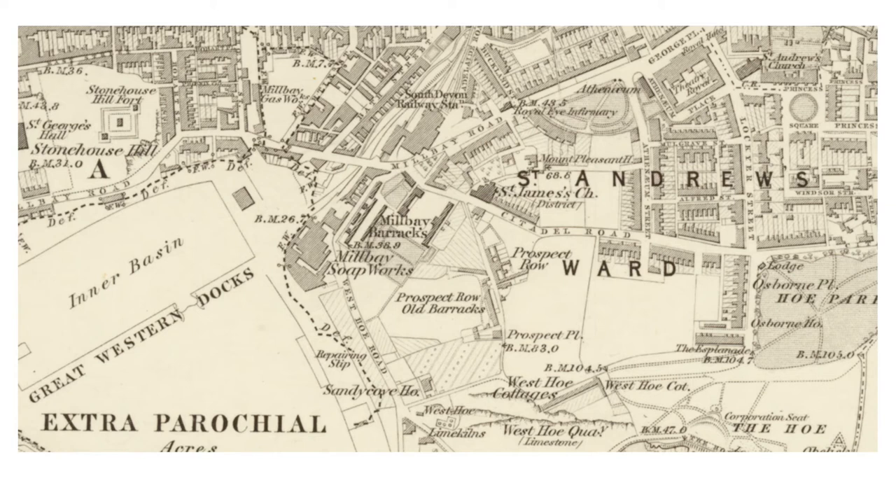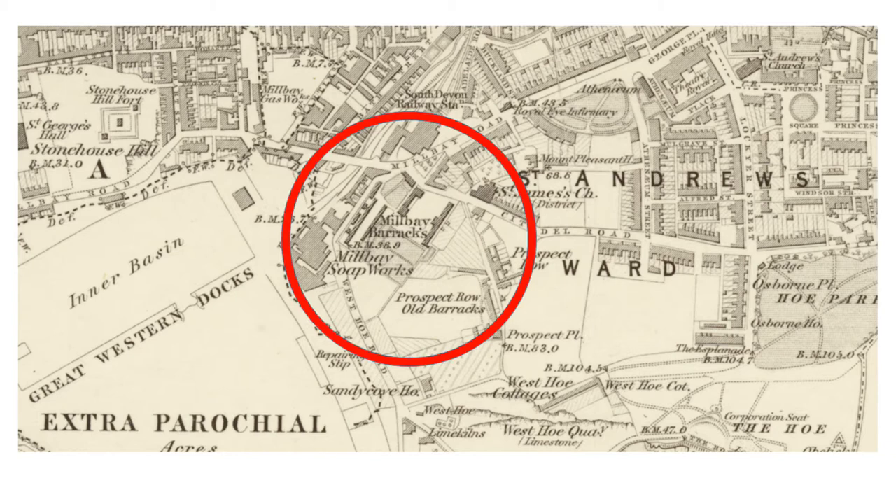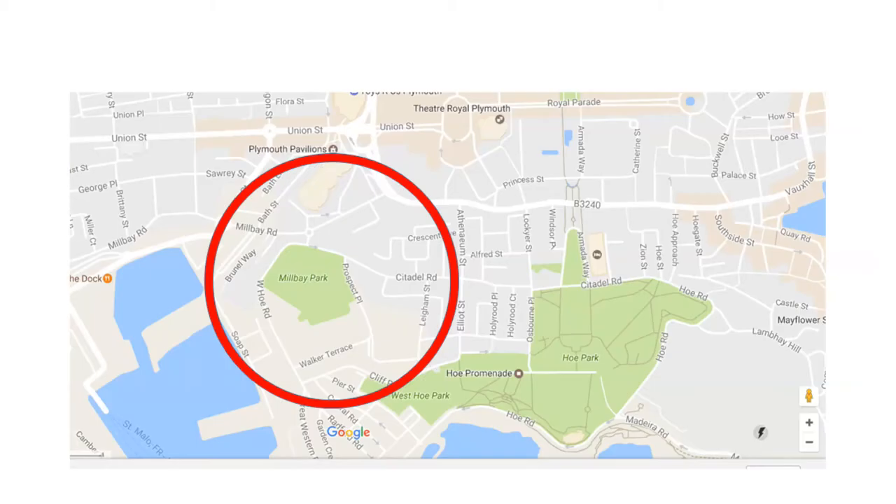The layout of the area can be discerned from a map surveyed in 1856, shortly after the end of the war. The present park can be seen on a modern street map.